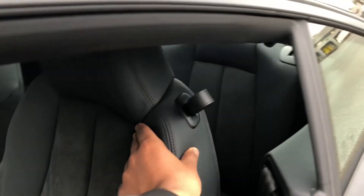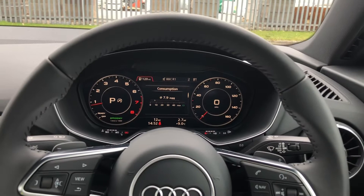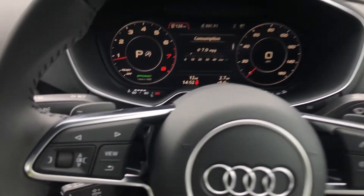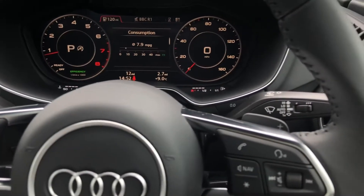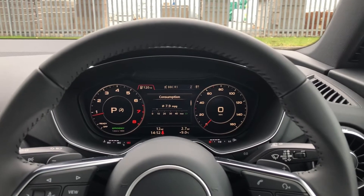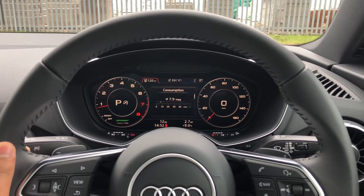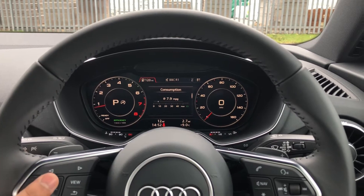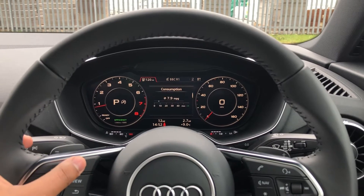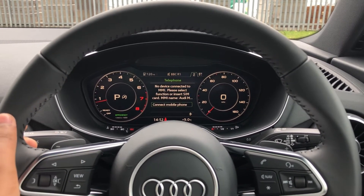Now let's have a look at the interior from the driver's perspective — what a stunning interior this is. In front of you there's a three-spoke, flat-bottom, leather multifunction sport steering wheel with buttons to control the virtual cockpit. Using the toggle switches on the left-hand side of the steering wheel, you can change the display, with options including general car information showing consumption, DAB digital radio and media, telephone equipment for your connected device, as well as navigation.